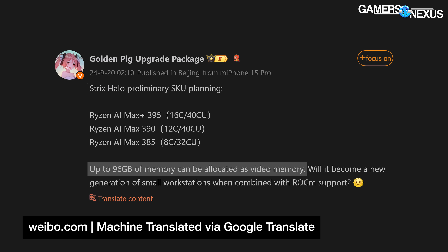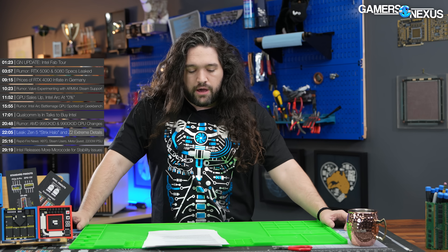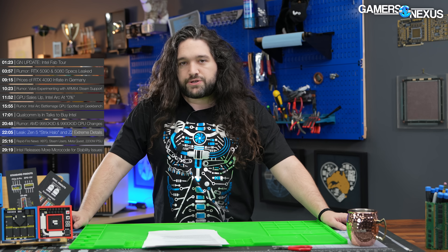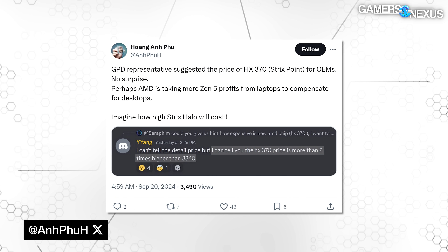The note about maximum memory allocation has implications for running larger generative AI models locally than is typically expected. Even if the actual performance is slower than something like a 4090, it may be acceptable for workloads where you care more about being able to use more complex models without needing insanely expensive or fixed-location desktop workstation GPUs. Regardless of the final specs, these are looking like they'll be expensive compared to the previous generation. An alleged GPD team member posted on Discord saying the HX370 Strix Point costs more than two times the 8840U.